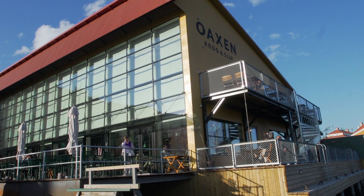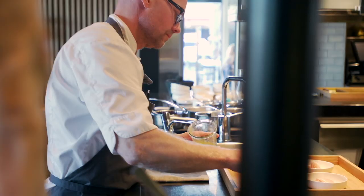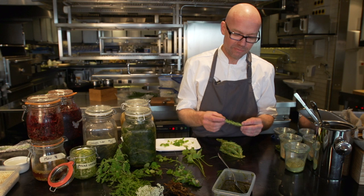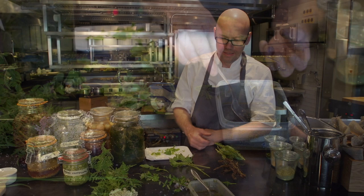Chef Magnus Ek is the chef and owner of Oaxen Krog and Oaxen Slip in Stockholm. Over the past five years, Oaxen Krog has been named one of the world's top 50 restaurants by Restaurant Magazine. Chef Magnus Ek's cooking relies heavily on wild plants and ingredients from local farms. In this demonstration, Chef Ek shows us some wild herbs he has foraged.